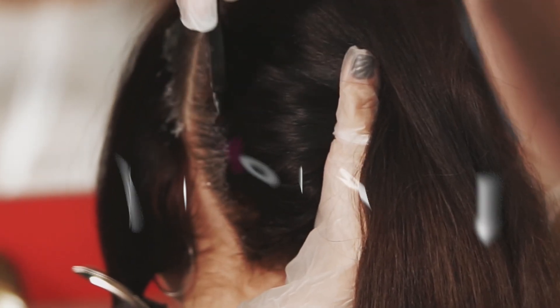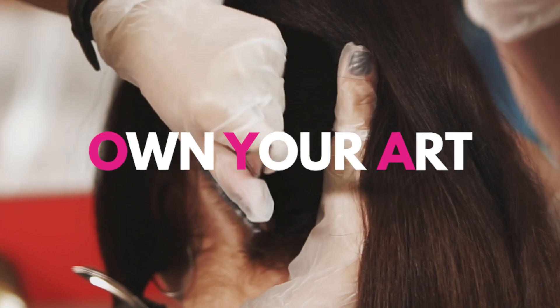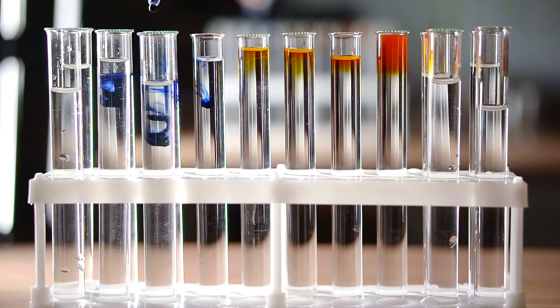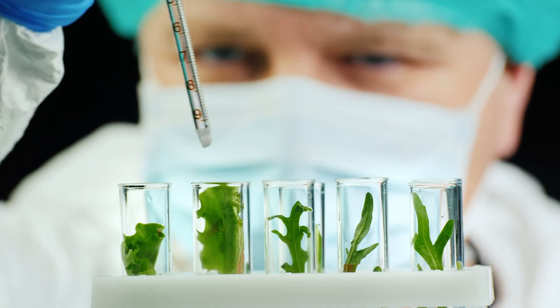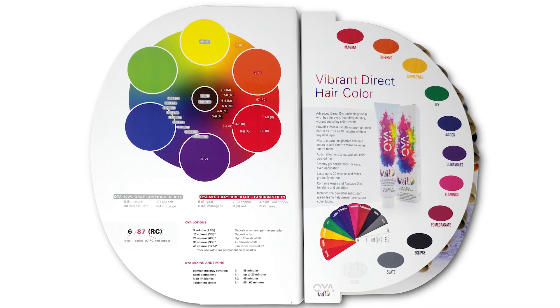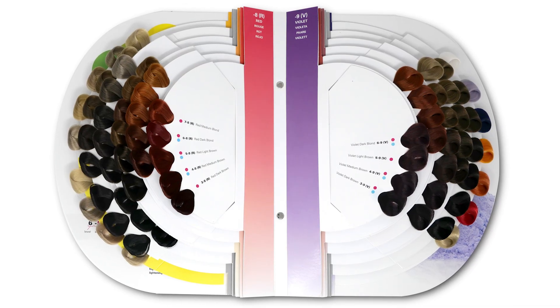In fact, Oya stands for Own. Your. Art. Oya is formulated by world-renowned chemists with a combined expertise of over a century. Let's discuss how Oya technology meets nature, Oya's vast color portfolio, and the Oya system's strand chart.